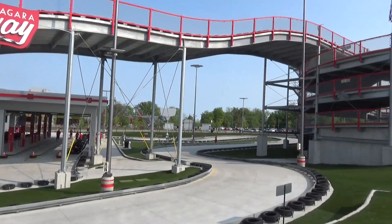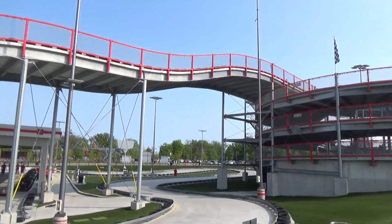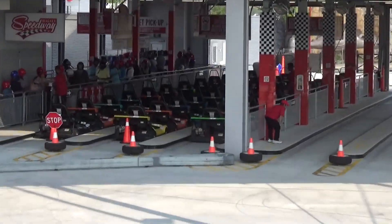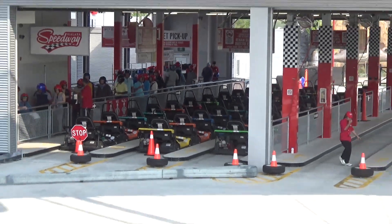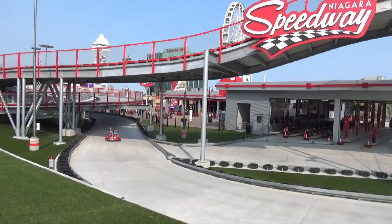If you like go-karts, they have a pretty sweet-looking multi-level go-kart track with a big down ramp and more go-karts than I've ever seen anywhere. Look at all those go-karts ready to go and the ones already on the track — this is like a go-kart machine.